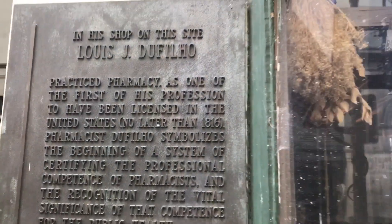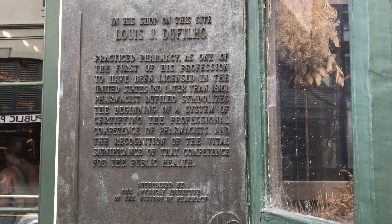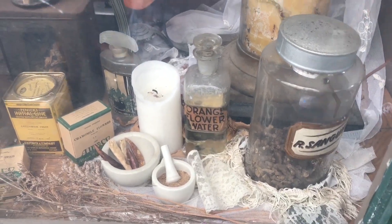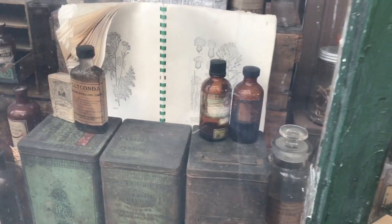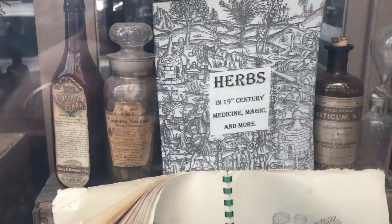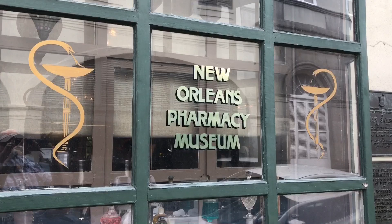The building served as an apothecary and residence for DeFillo, his older brother, and their father, who were also local pharmacists. In 1855, the building was sold to Dr. Dupas and his wife. Dupas converted the second floor into a medical practice and ran the pharmacy downstairs until he died in 1871. The building changed hands several times and was eventually abandoned around the turn of the 20th century as a result of hurricane damage. The museum opened in 1950 with donated collections from local apothecaries and Loyola University.